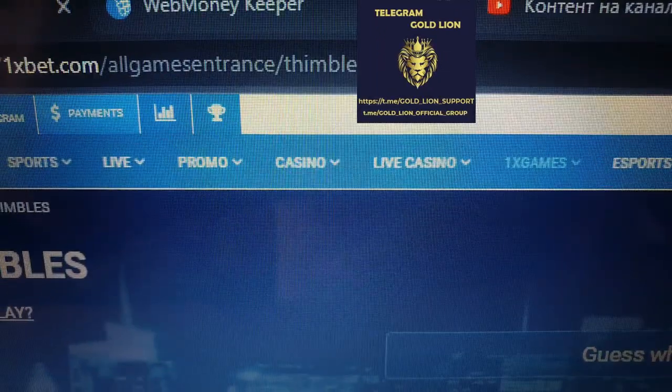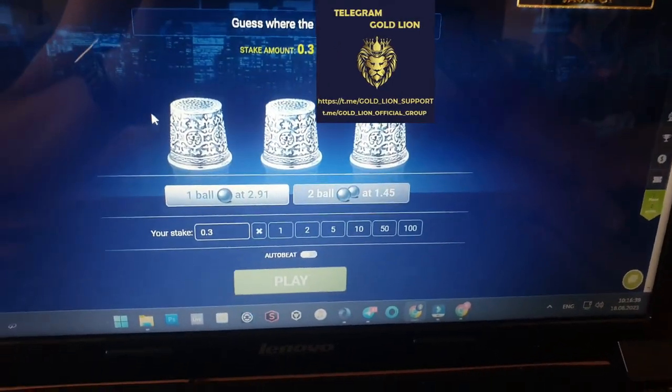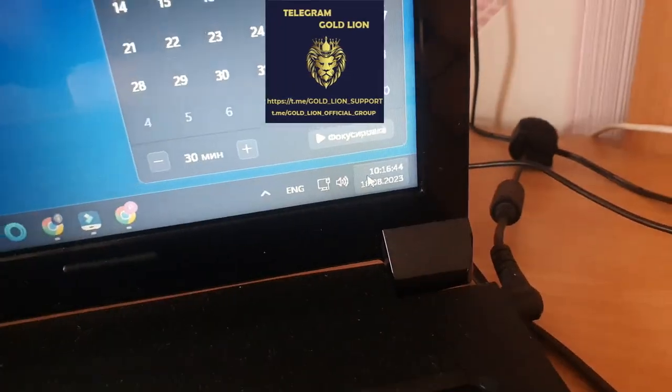1xbet.com website — look. Refresh the page, look. Fresh date, fresh time, look.